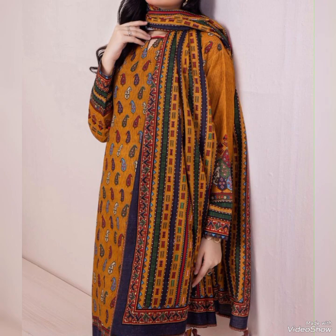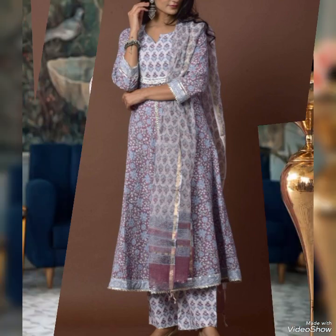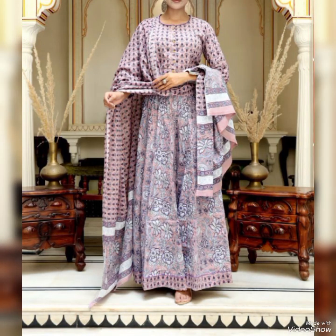This collection of kameez shalwar is very amazing and unique, helping you make informed choices when selecting these outfits for various occasions. I hope you like this amazing collection. Please go and subscribe to my channel and don't forget to share with your friends and family. Stay tuned and stay connected.